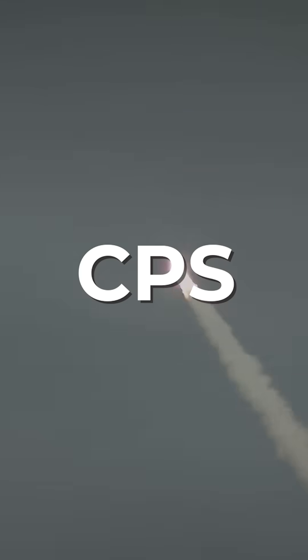The LR-HW Long-Range Hypersonic Weapon and CPS Conventional Prompt Strike Missiles developed by the United States have distinct qualitative features and advantages.